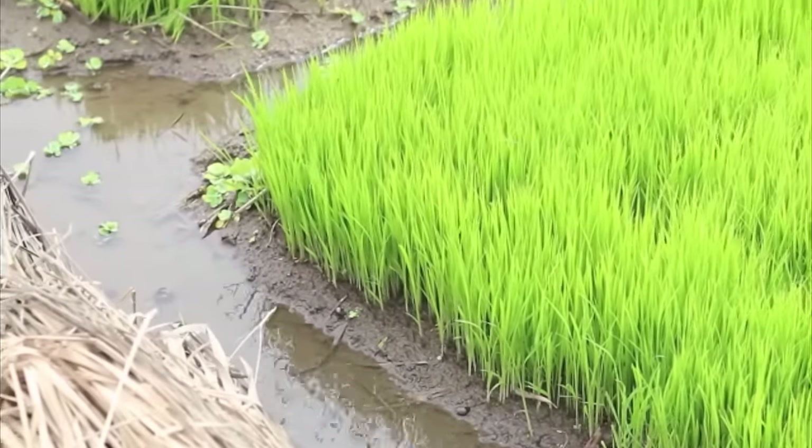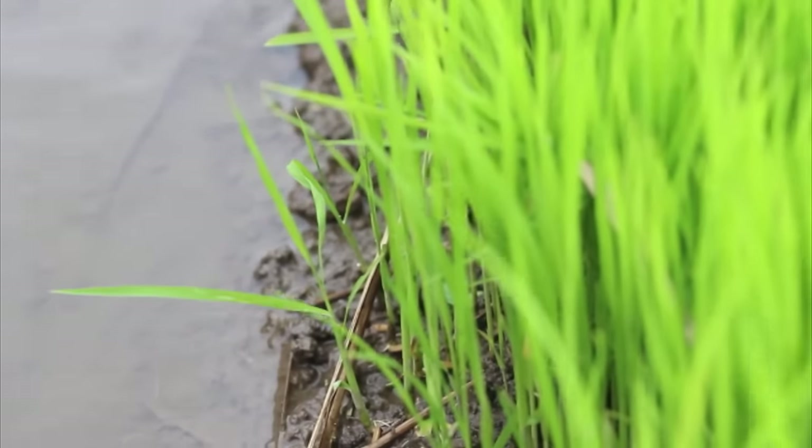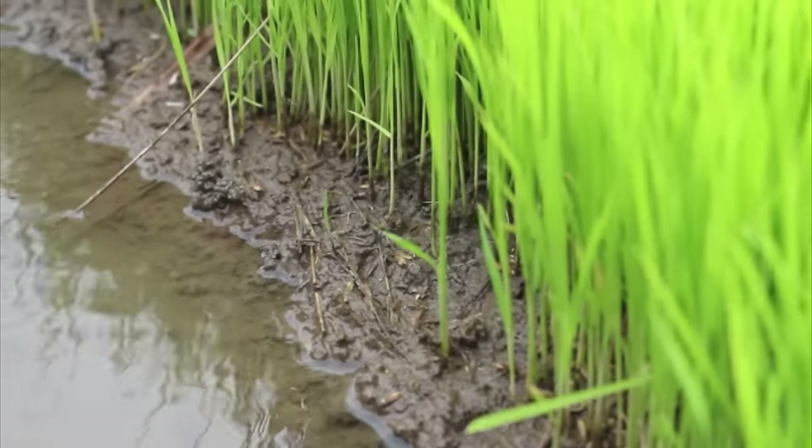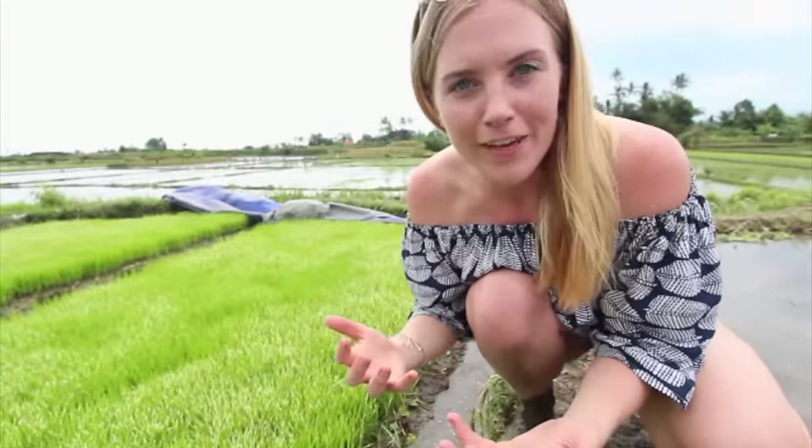Not all paddy fields are terraced — some of them are flat, just like these ones we found here. This is where a rice plant will start its life, in an area called a nursery paddy field. It's just like any other paddy field, just a lot smaller. The first stage of growing rice is to plant a rice seed. Those seeds need to be soaked in water first, but when they're ready they're hand planted here into the small nursery field. This is where the rice seedlings will grow until they're about one month old. These look about ready to go — they'll be collected into bunches and taken to a larger paddy field where they'll have a lot more space.